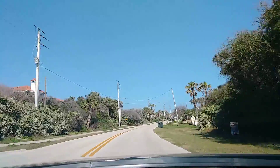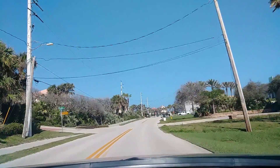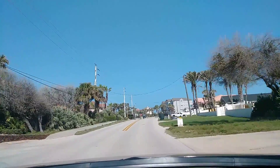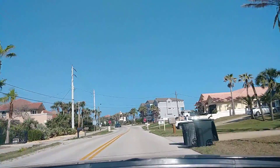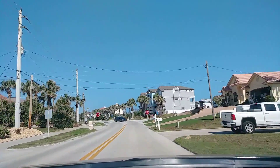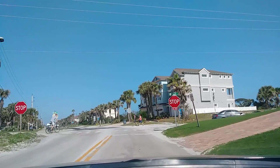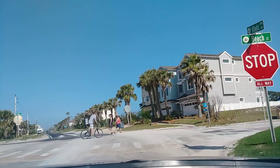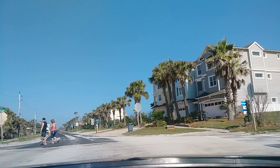We're back over here on the ocean side. Up ahead there's access to the beach. Looks like you can still drive down to it — there's a ramp so you can drive right out onto the beach.